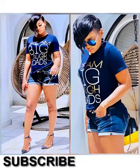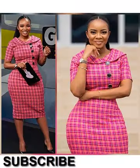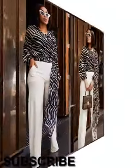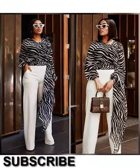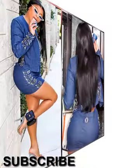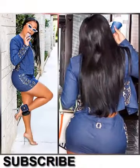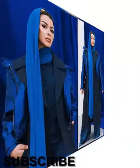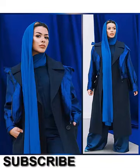Cute bodycon dresses offer a portable, figure-hugging look from short to long, so you can pull a dress that will make you look and feel fabulous. Whether short or long, these tight dresses are designed to flatter your figure.